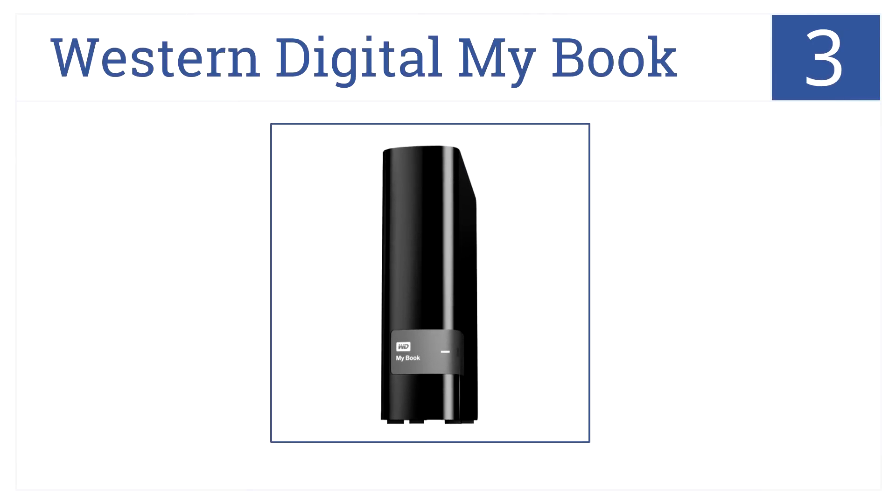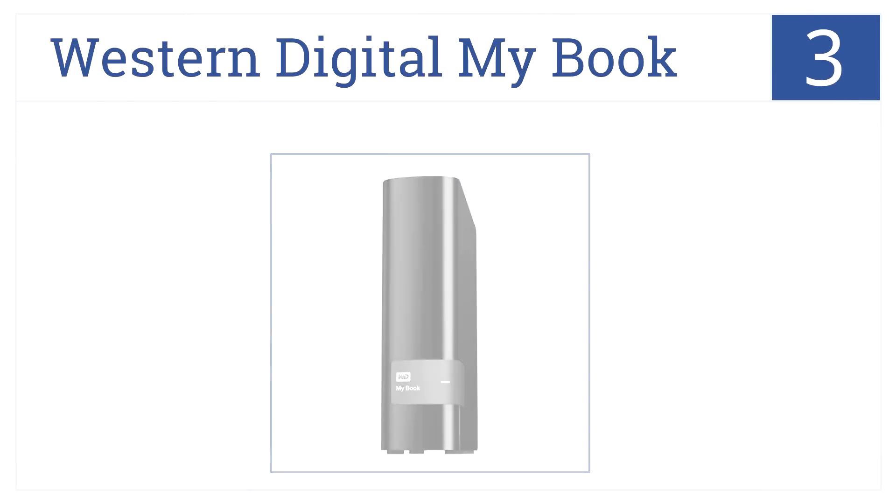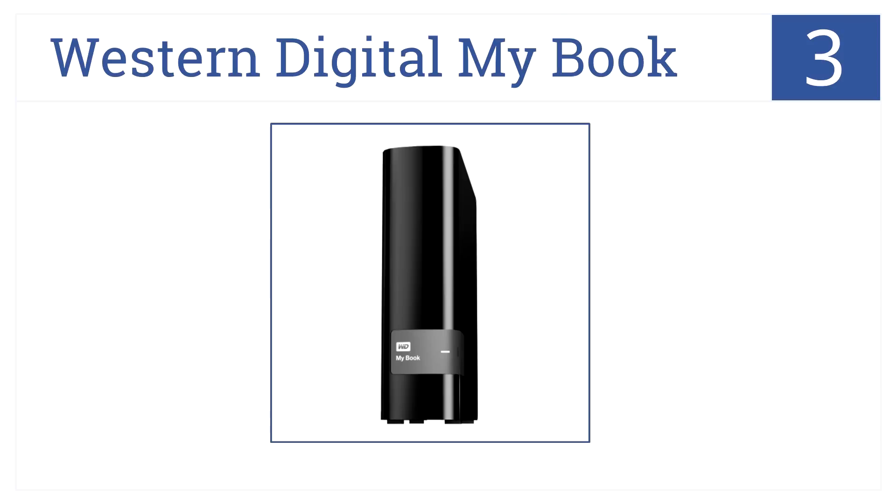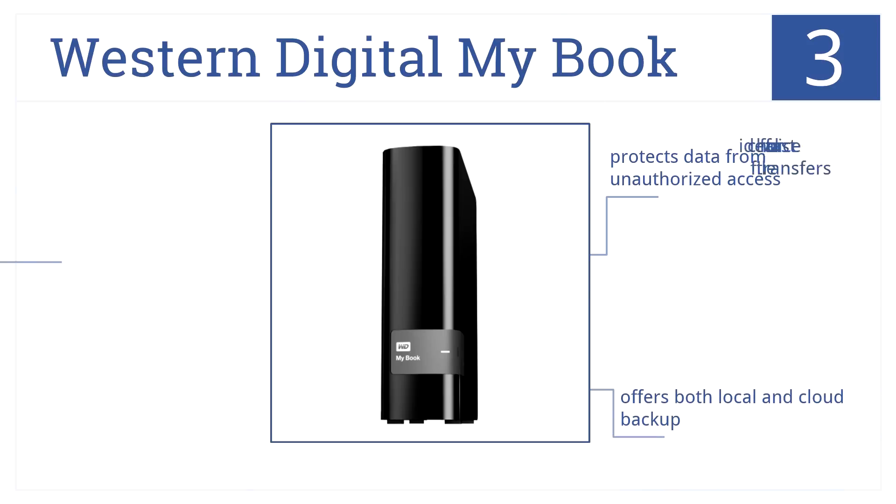Into the top 3, the Western Digital MyBook has a classic shelf design and features automatic backup software, while also being fully compatible with Windows 8. It protects data from unauthorized access, offers both local and cloud backup, and is the ideal choice for fast file transfers.